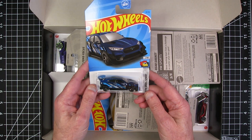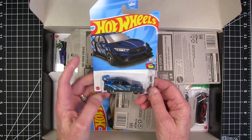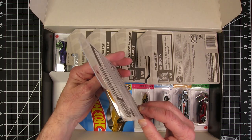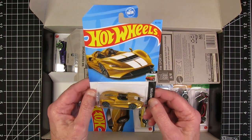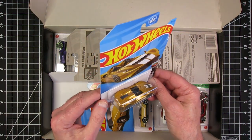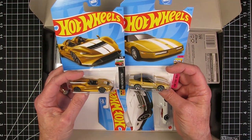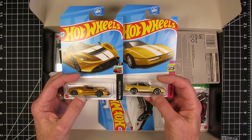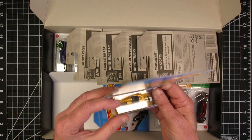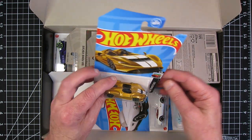Ford Mustang Mach-E 1400. I want to paint that. The McLaren Elva — that's not a bad looking casting. The gold isn't maybe the best choice for it; it's an interesting gold. Here's a gold Corvette, an 84 Corvette. I like the gold on the Corvette. I think they're trying to make this McLaren have a more rich looking gold, but it makes it look to me more toy-like for some reason.